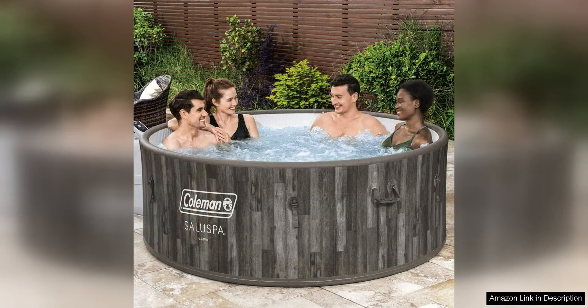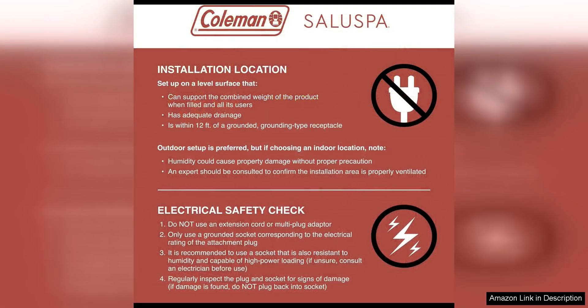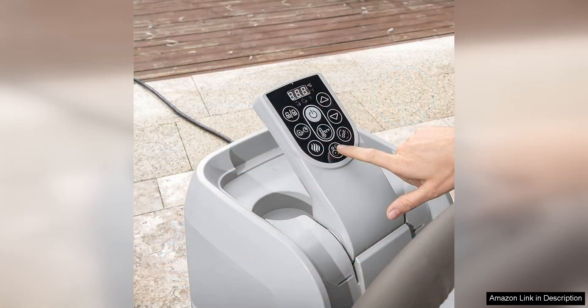thanks to the included pump and easy-to-follow instructions. The durable Tritec material ensures that the hot tub is sturdy and long-lasting, while the reinforced cover helps to maintain heat and keep debris out when not in use. The integrated filtration system keeps the water clean and clear so you can enjoy your hot tub without worry.